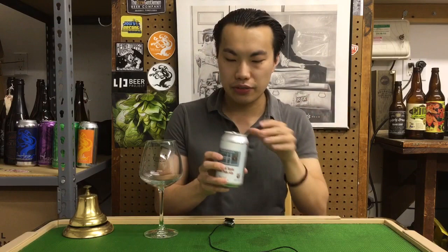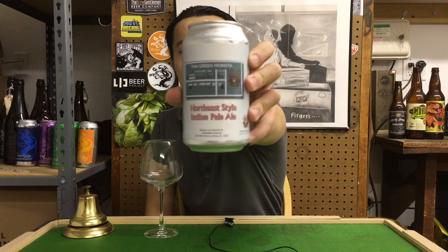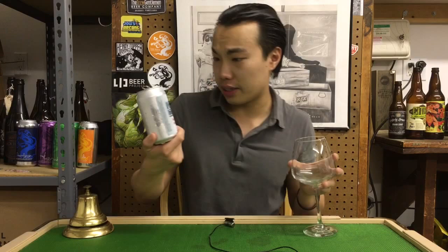And this is a pretty bad label on it, pretty amateurish — the Green Monsta. So I guess that's a shout-out to the Bostonian accent, and you get the Green Wall on there. It's the Green Monsta, so shout-out to the Red Sox, I guess.